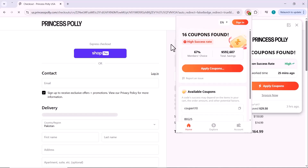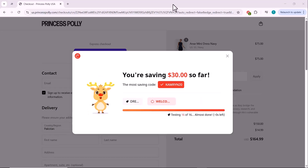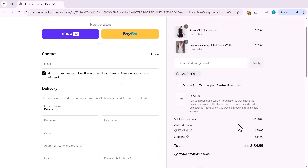Coupert has found 16 coupons for this site, and the best part — it automatically tests all of them to find the one with the highest discount, so you don't have to waste time manually trying each code. And there you have it: Coupert has found a coupon that gives us an instant 30% discount! You can either copy the code or let Coupert apply it directly with just one click. We've successfully saved 30% just by using this free extension.